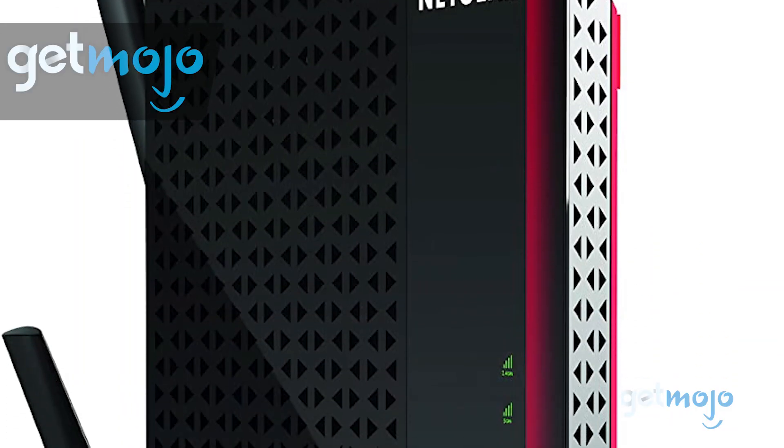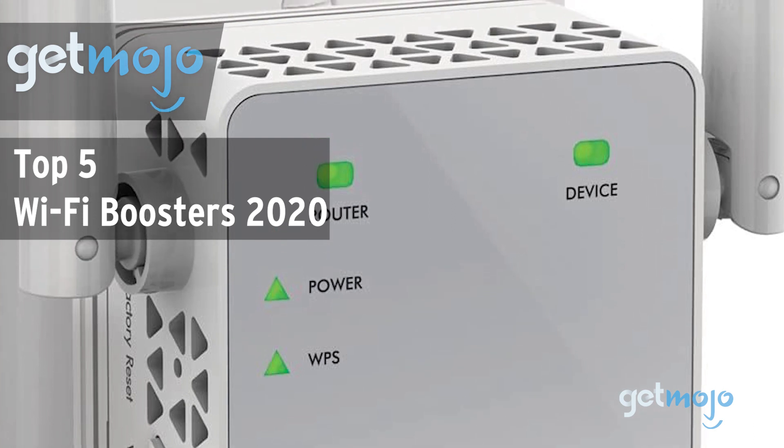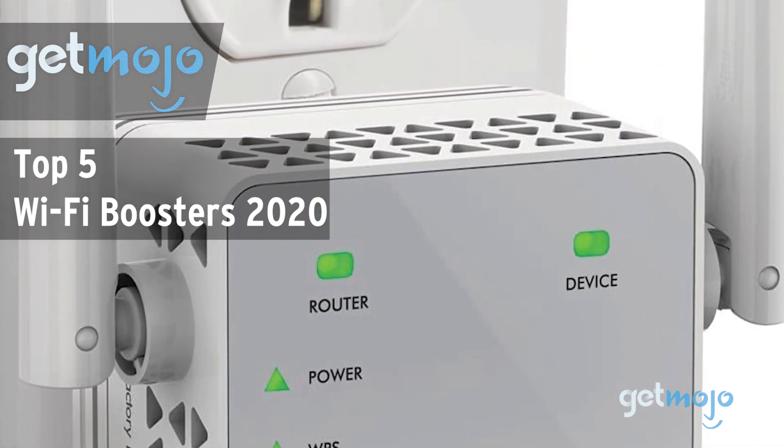Welcome to GetMojo. We do the research so you don't have to. In this video, we're offering our picks for the 5 best Wi-Fi boosters on the market in 2020.